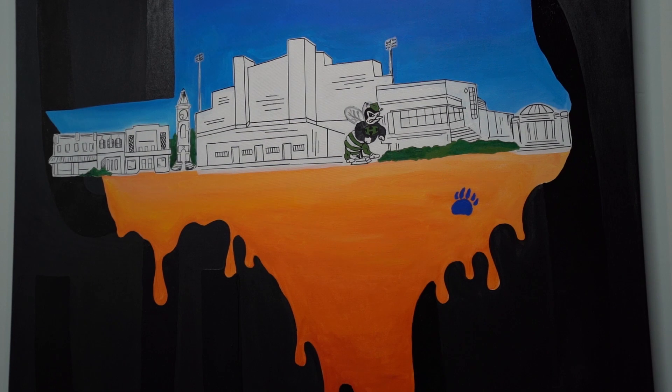This piece is what sets the tone for the rest of the store, and I cannot even begin to explain how in love I am with Julie's artwork.